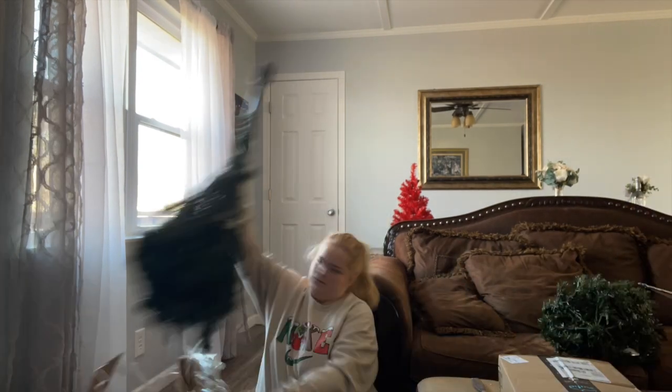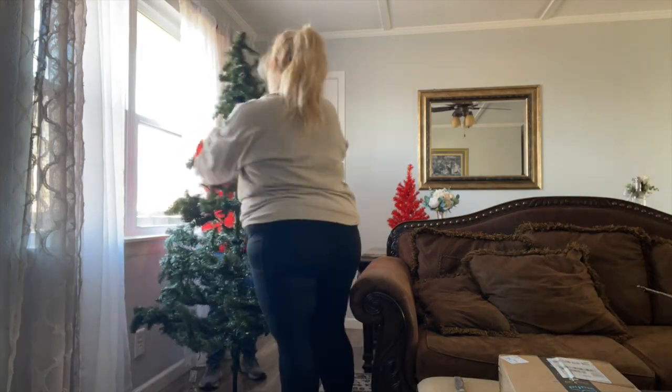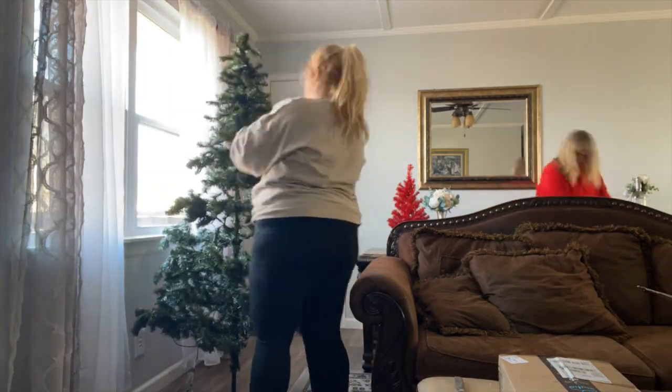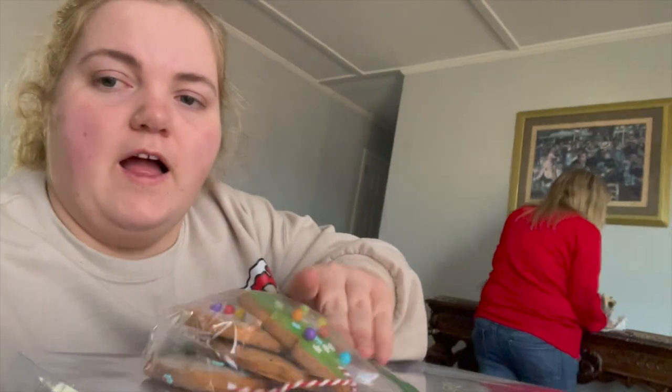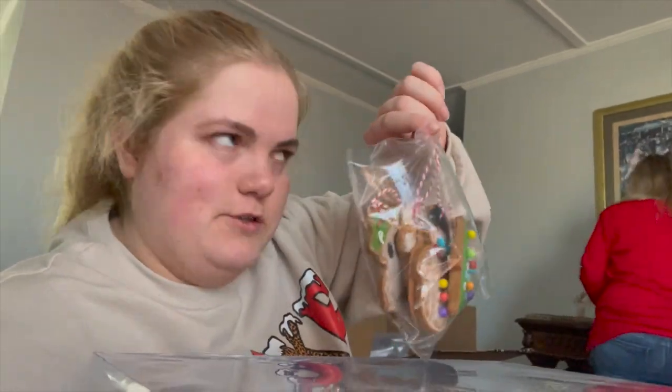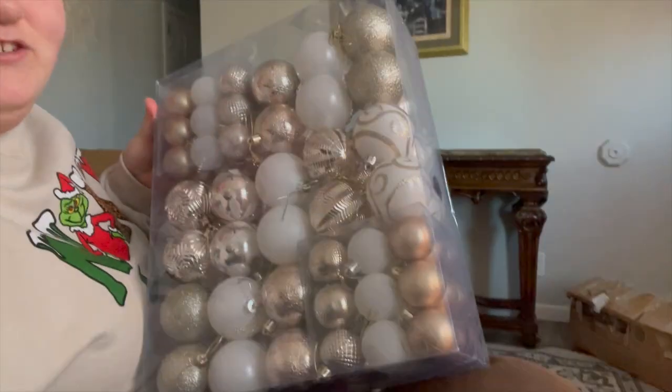Okay, so I have got these — she said we can put these on the tree. I asked my mom if I can put these on the tree and she said yes. And then we're going to put these on the tree as well.